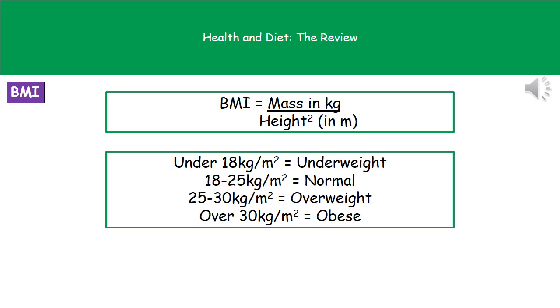In the question you'll be given someone's body mass in kilograms and their height. Watch out — they sometimes give the height in centimetres, so make sure you convert the height from centimetres into metres by dividing by 100. Then square the height, and whatever that answer is, divide the mass in kilograms by it. That gives you the value for the BMI, or body mass index, which you can then look up against reference values to identify whether someone is the correct weight.